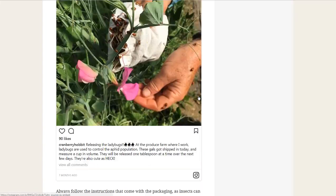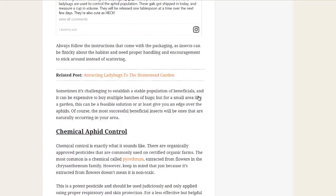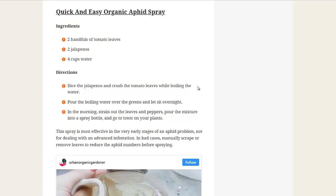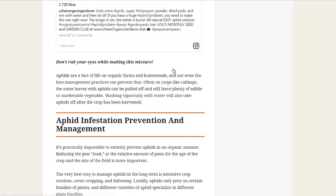For biological aphid control, there are ladybugs, and also predatory or parasitic aphid control options. There's also an organic aphid spray using tomato leaves, jalapeños, and water. Another page also talked about using tomato leaves and garlic.